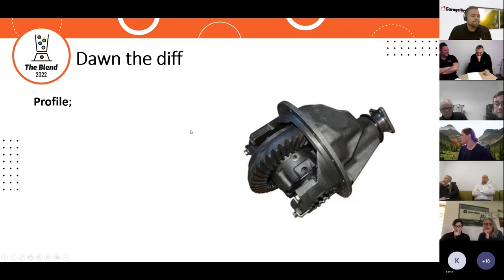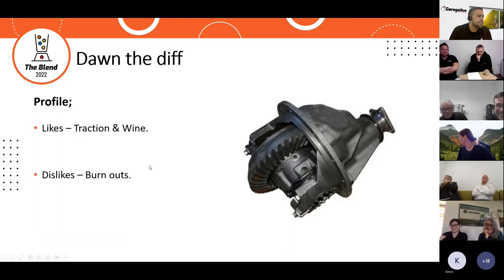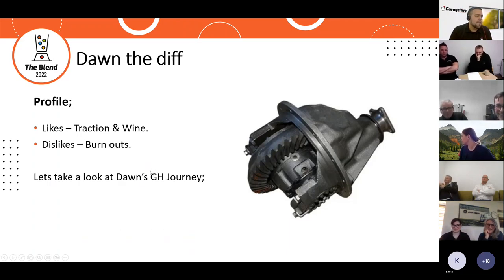Next we have Dawn the diff. Dawn likes traction and wine, and dislikes burnouts. Let's take a look at Dawn's Garage Hive journey.